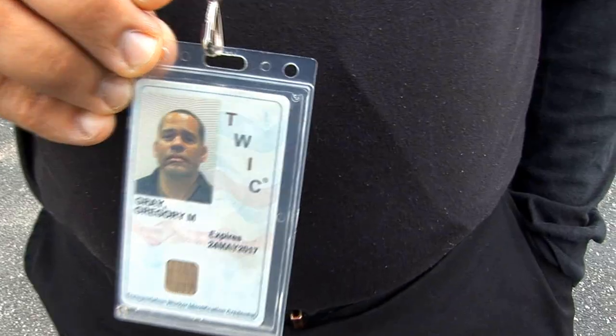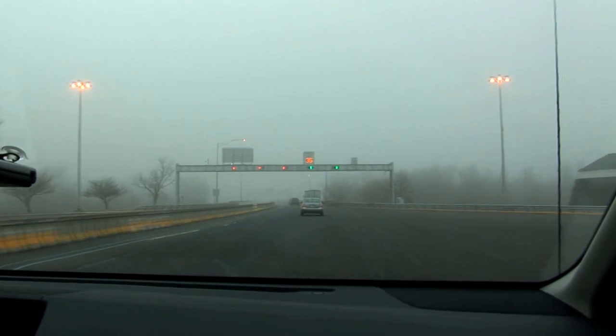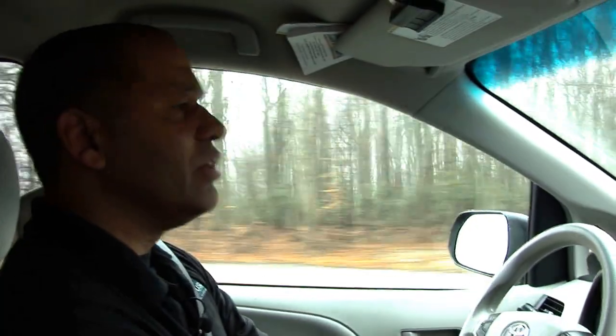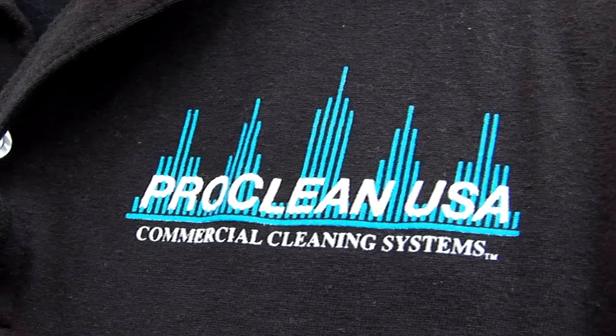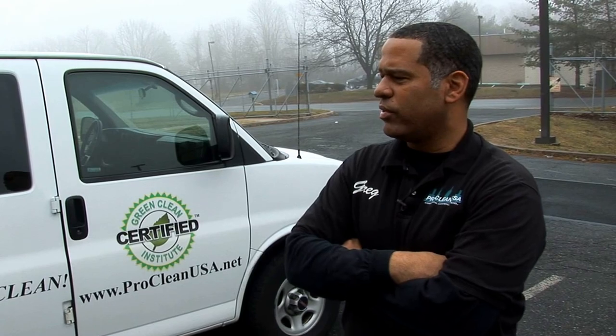Every employee must have a full background check and drug test to make sure they are allowed on this facility. So when we're in these large commercial industrial facilities, you can rest assured that not only will we do a good job, but you have reputable people cleaning your facility.